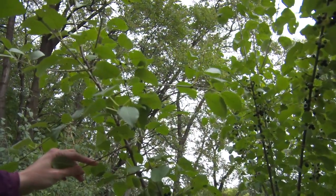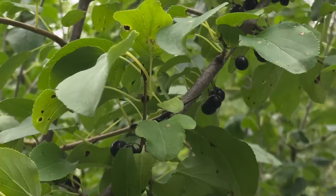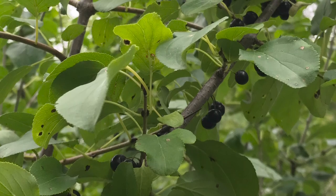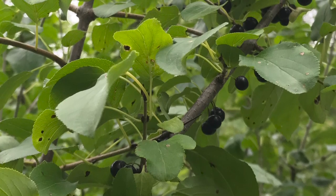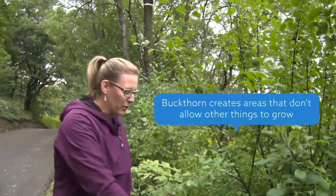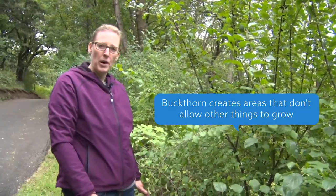This plant in particular is a female, and you can tell that because of all the berries that are growing on the plant. The female trees are the ones you want to manage because they spread the plant so readily. It kind of creates no ability for anything else to grow underneath it.